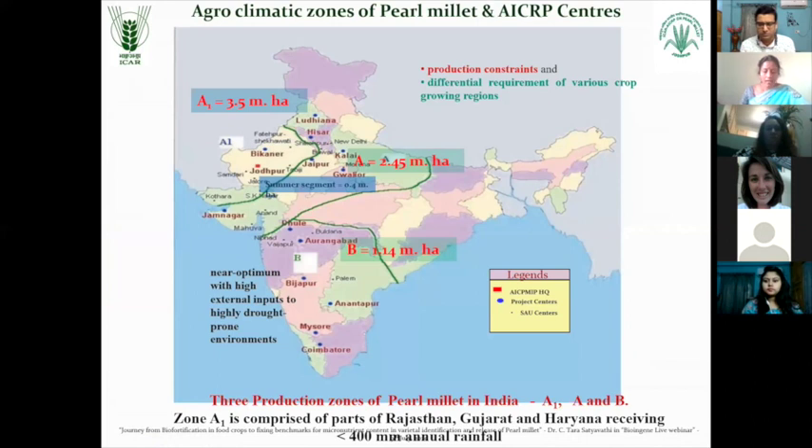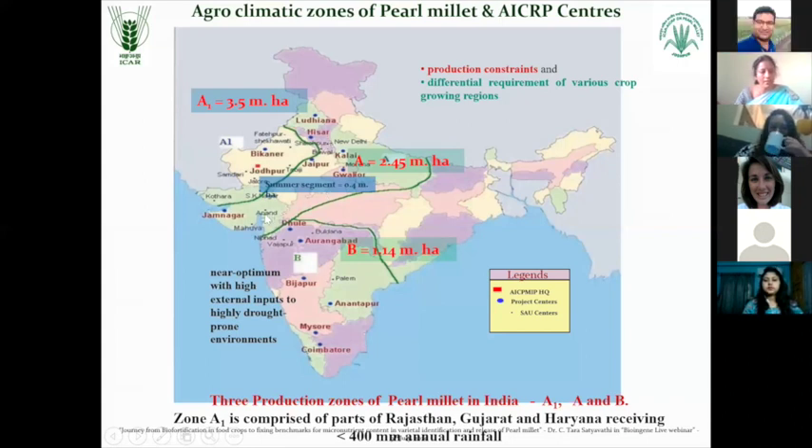Like in any other crop, pearl millet is also having different agroclimatic conditions suitable in different zone circumstances. We have three different agroclimatic zones for pearl millet - A1, A and B. Majority of the area is in A1 zone, which is represented by the western part of the country comprising areas which receive less than 400 mm annual rainfall, covering western Rajasthan and Gujarat. Zone A comprises states receiving more than 400 mm to 2000 mm annual rainfall, where the crop grows in very good condition. Another agroclimatic zone is the southern part of the country - B zone, where the area is about 1.14 million hectares.